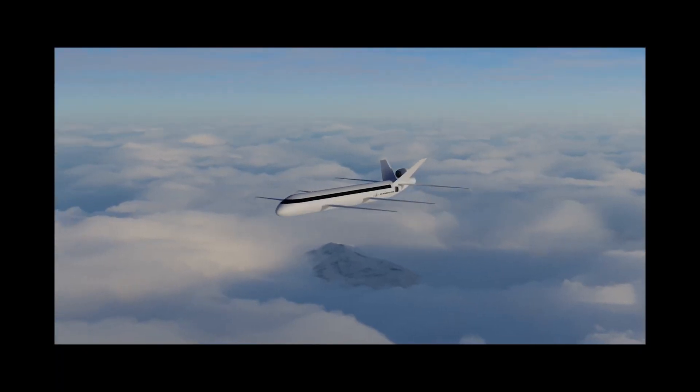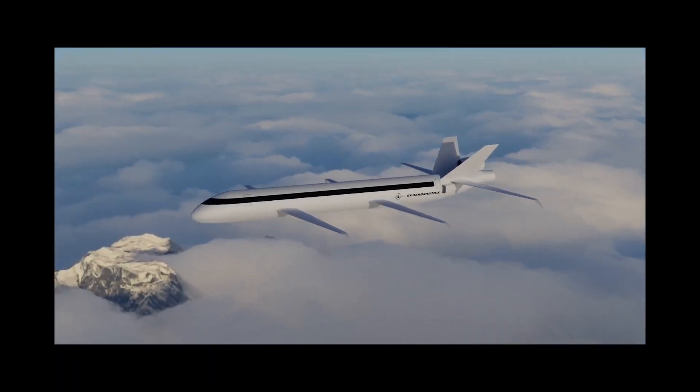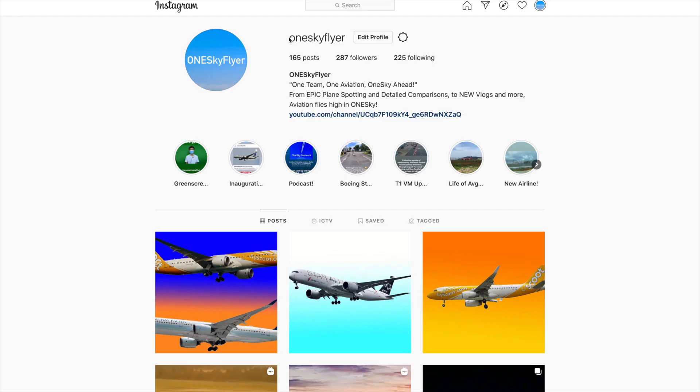What makes this concept unique? Be sure to follow the official new OneSkyFlyer Instagram page, linked in the comments below, for more great plane-spotting photos.